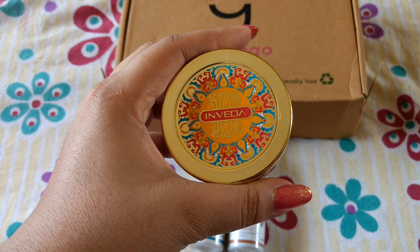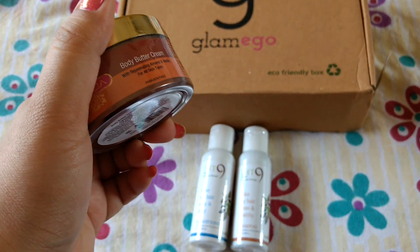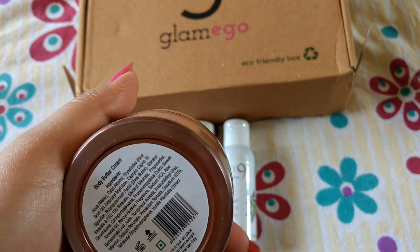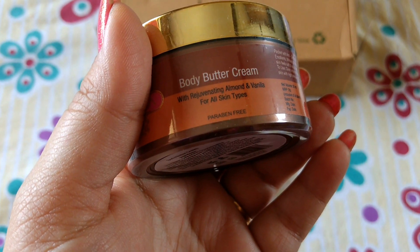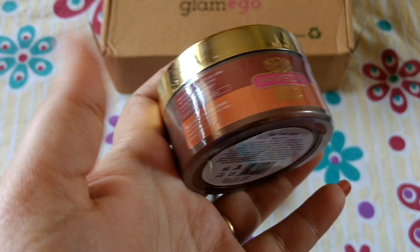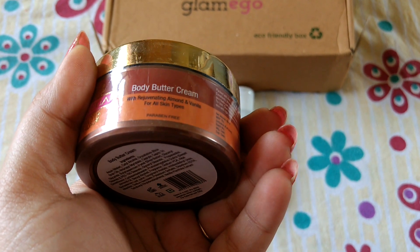The third product I've got is from Inveda and this one is a body butter. It retails for Rs. 165 for 50 ml. It is for all skin types, contains almond and vanilla, and the best part is it is free of paraben.